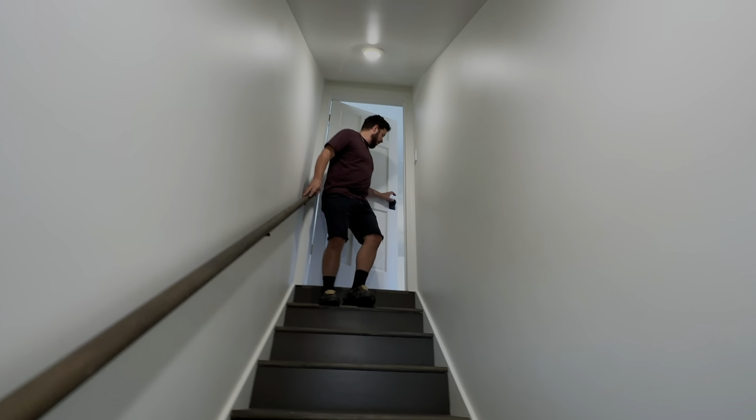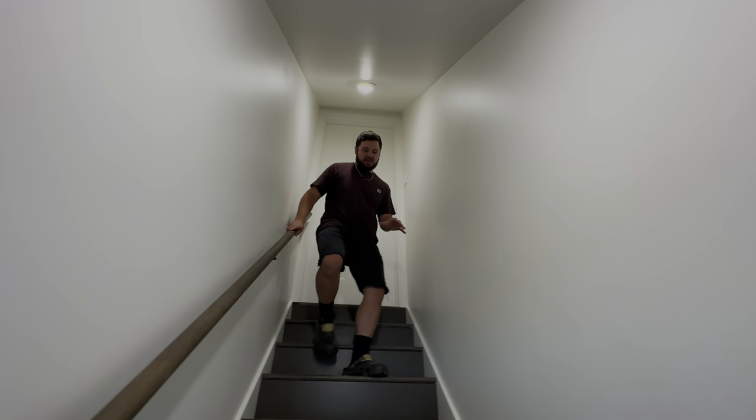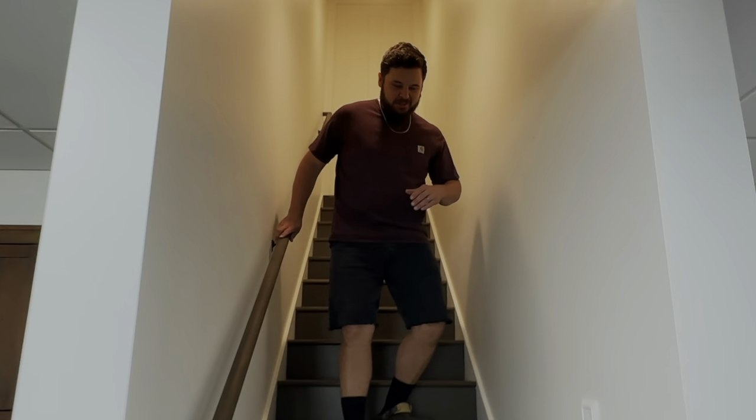Oh my goodness! We've got a set of stairs here and they're pretty steep, so we are careful. I've got my crocs on so slippage is not an issue. It's a lifestyle.